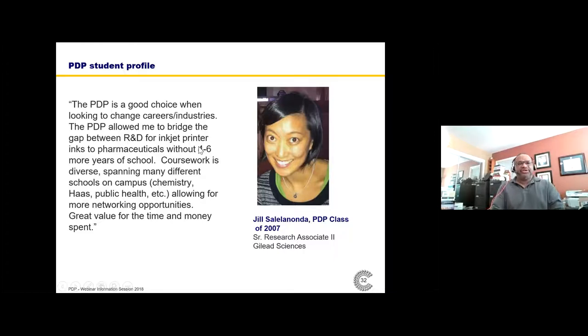The PDP is a good choice when you want to change industries and careers. One student, Jill, was working in Colorado developing formulas for inkjet printers and wanted to shift into biotechnology. She called me and asked if the PDP coursework would let her develop a profile to make that transition. Long story short, she is now a senior manager at Gilead Sciences, having been there for almost 14 years, and is very happy with the choice she made in coming to the PDP.